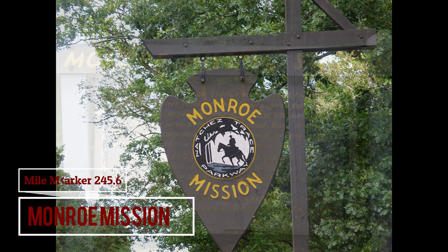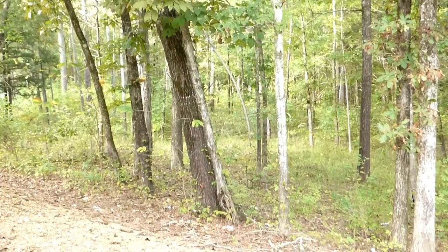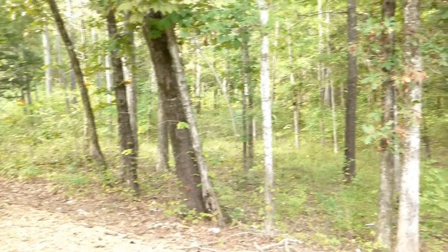Monroe Mission School was the first religious building built in North Mississippi. The mission was established in 1821 by Presbyterian Reverend Thomas C. Stewart, also known as the mighty force in building good relationships between the settlers and the Chickasaw. By 1827, over 100 acres were being farmed and the school had 81 students.